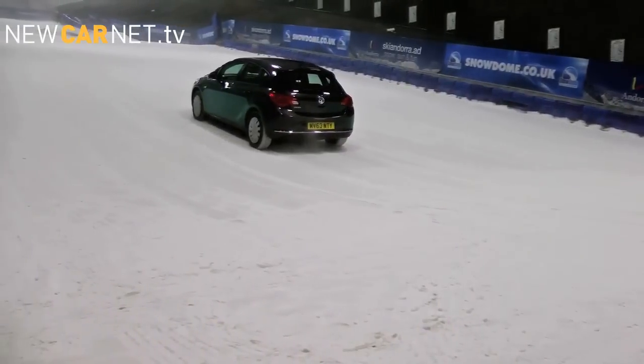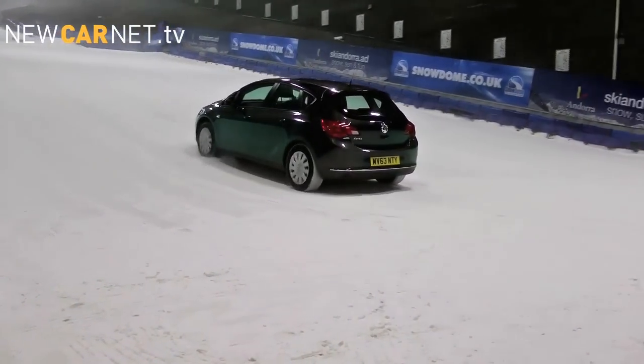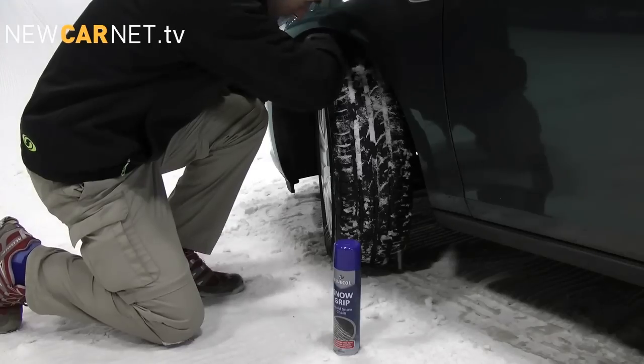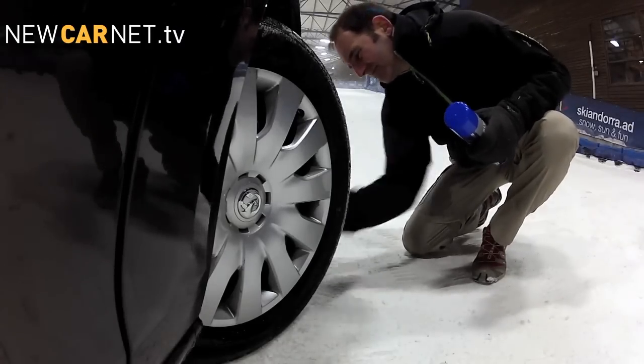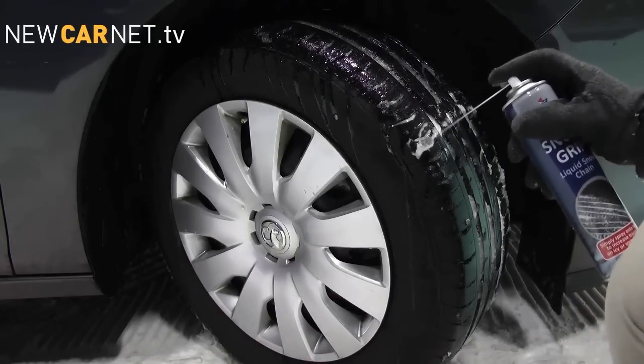Car care specialist Blue Coal has launched a new range of winter products, including a liquid snow chain. Snowgrip is designed as a cost-effective and handy alternative to chains or snow socks. If the snow falls heavily, a liberal application to the tyres of the driven wheels will improve traction for around 40 miles.